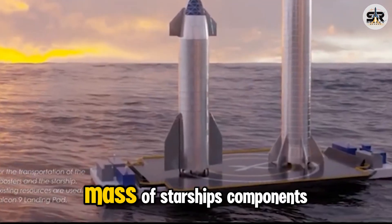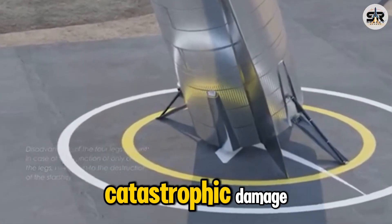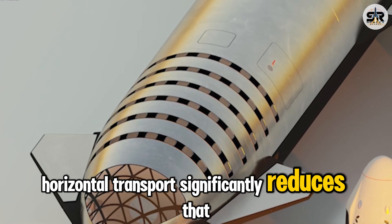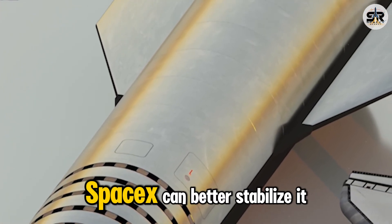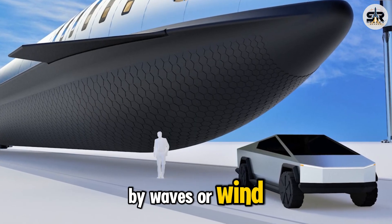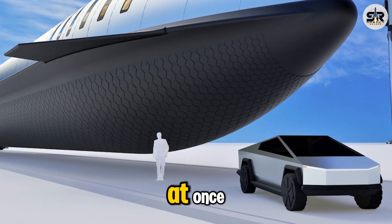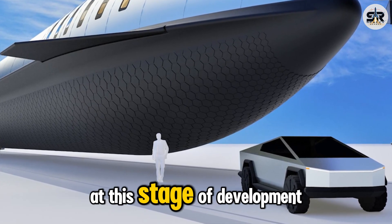Given the sheer height and mass of Starship's components, any instability could result in catastrophic damage. Horizontal transport significantly reduces that risk by securing the vehicle along its length. SpaceX can better stabilize it against swaying, rolling, or unexpected movements caused by waves or wind. Though this method may reduce how many vehicles can be transported at once, safety and reliability clearly take priority at this stage of development.